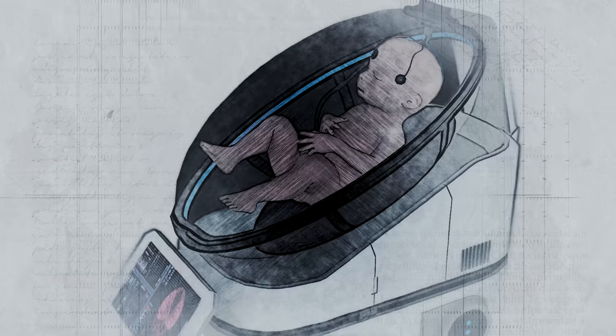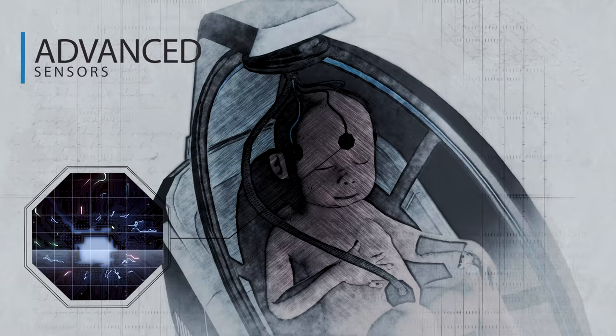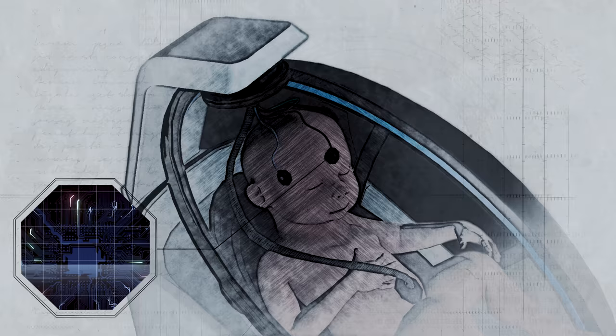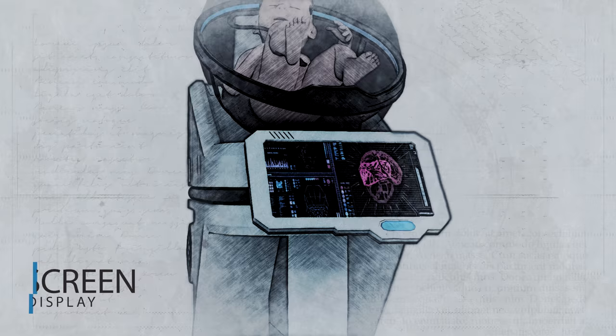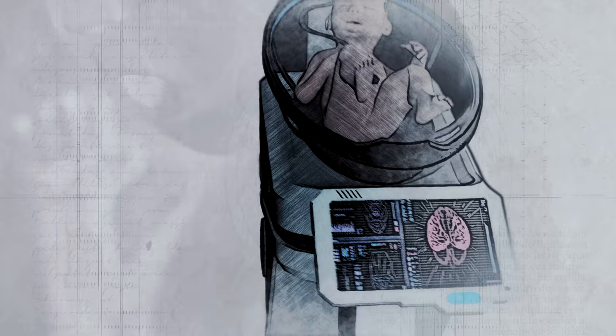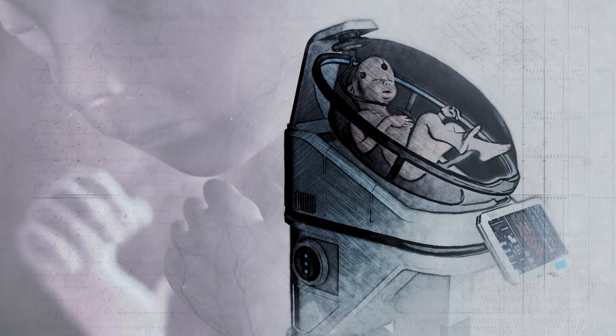The growth chamber also features advanced sensors coupled with artificial intelligence. These sensors monitor the fetus's vital signs during the development process, which include breathing and heartbeat. The artificial womb also features a screen which displays real-time data on the development progress of the fetus. Inside this growth pod, the fetus is kept for nine months until a full course of development is reached.